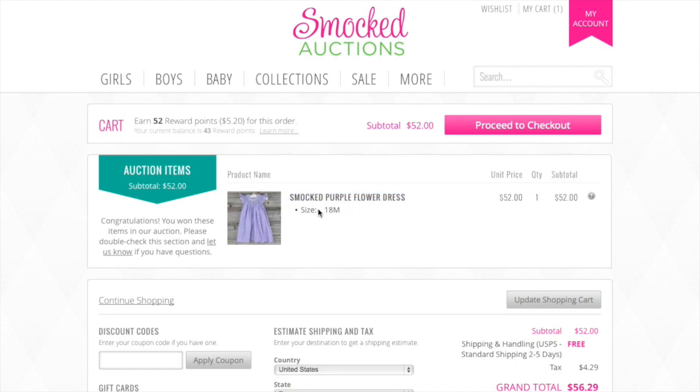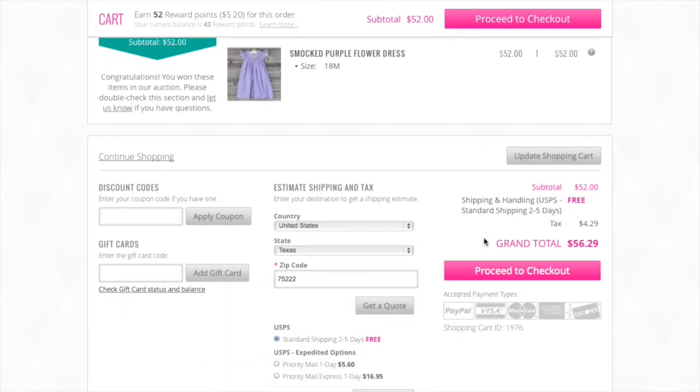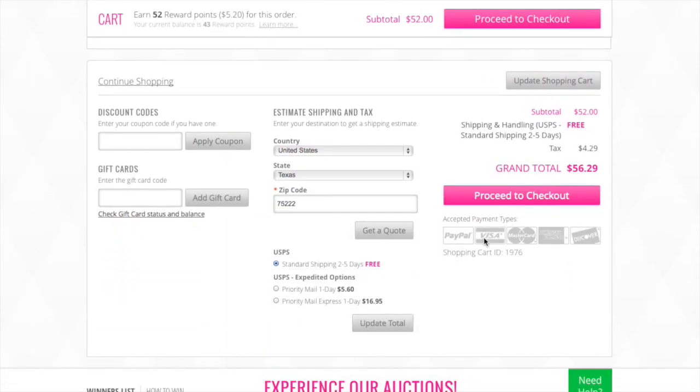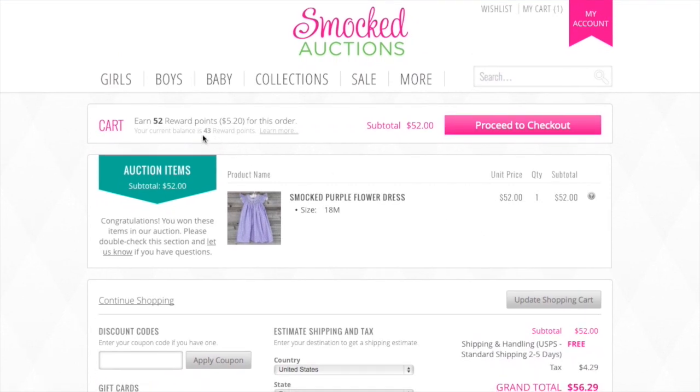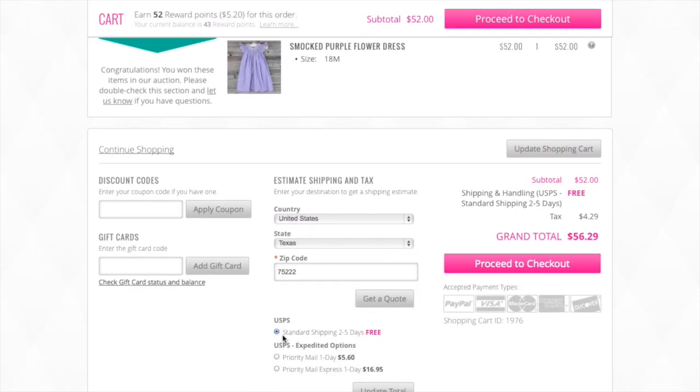The link will automatically log you into your account. If it's your first time, you'll go through the account setup process. If you're an existing customer, you'll be logged in with your previous information. Check here — I have 52 reward points for this order, my 18-month size is correct, it's an auction item so I get free shipping, and I'm all good to proceed to checkout.